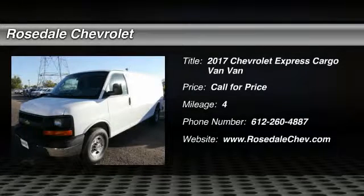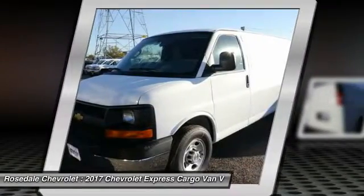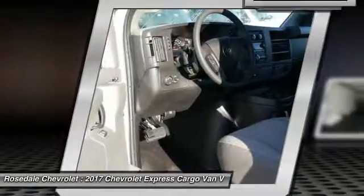Stop by and take a look at the 2017 Chevy Express Cargo. The Chevy Express Cargo van is ready to handle all of your work tools, carpooling to work, or running the kids to soccer.